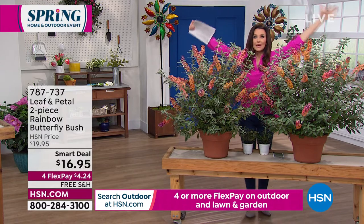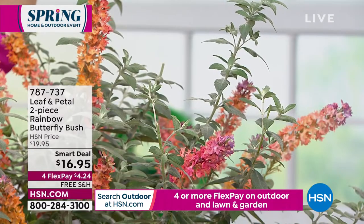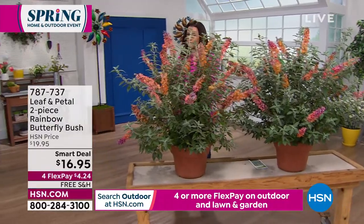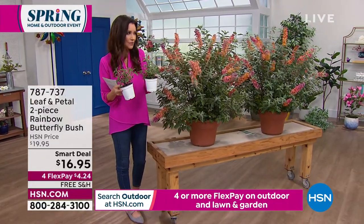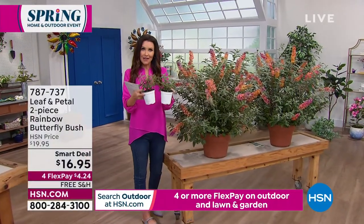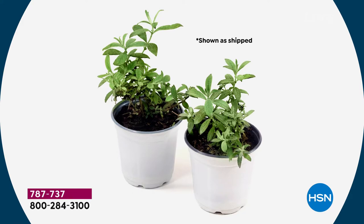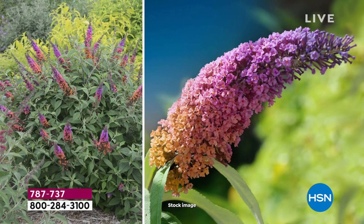How about growing some butterflies and hummingbirds? These are magnets. You can't even see me behind this incredible array of rainbow butterfly bushes — you get both for $16.95. This has been the runaway hit of the entire day. Every time we offer butterfly bush it's very popular. These are going to grow nice and quickly, give you that beautiful rainbow flower. Leaf and Petal guarantees these butterfly bushes will grow and blossom for you or your money back. Item number 787737.